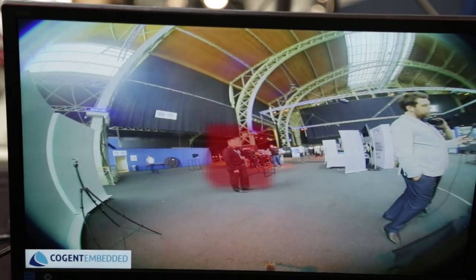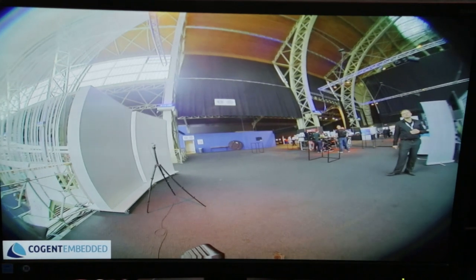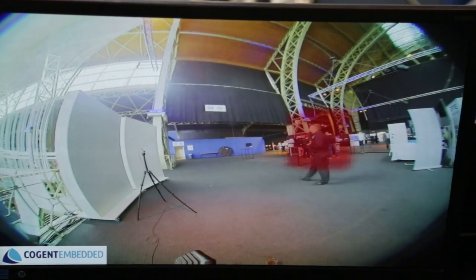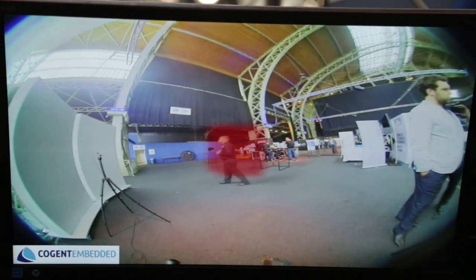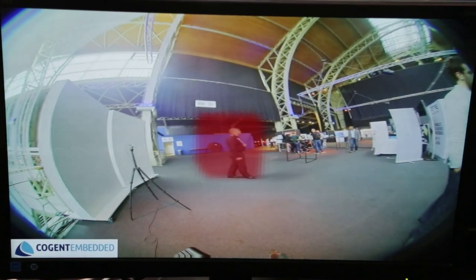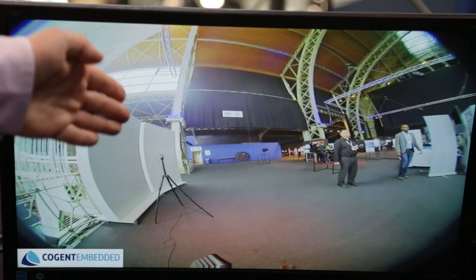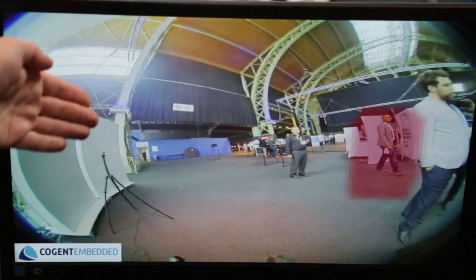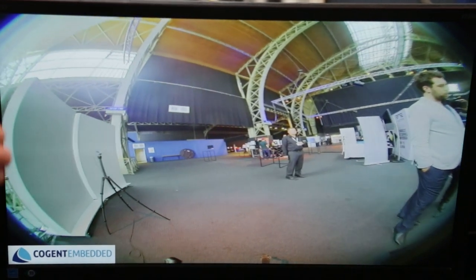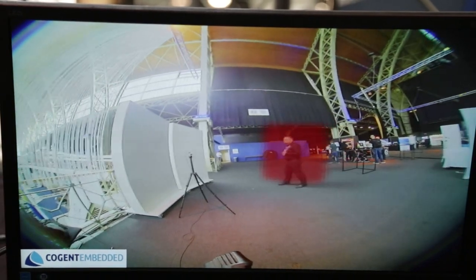We present a moving object detection algorithm. It has a small runtime footprint and can run on low-end SoCs such as the Renesas R-Car V3M. It works with fisheye cameras and detects moving objects of any type. As you can see, static objects are not highlighted, but moving objects are highlighted immediately. The algorithm is also capable of detecting the speed of motion and the distance to the moving object.